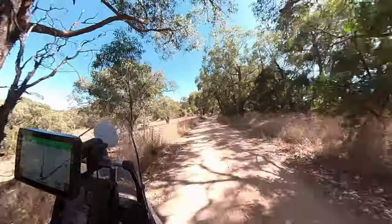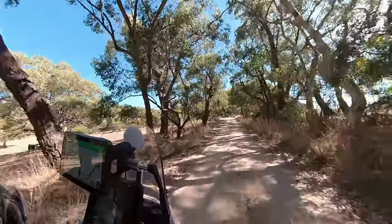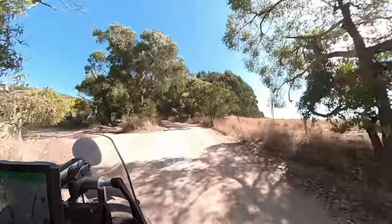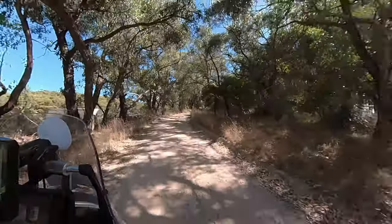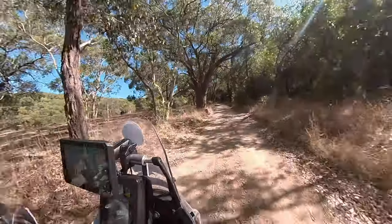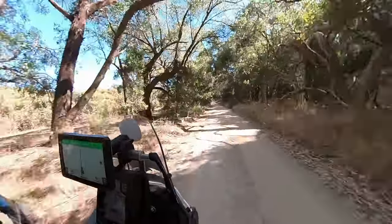Another cool little track — for you Yorkshire people, would you believe this is called Wakefield Road. It's not the A650 out of Bradford. It's not quite as wide. I would argue this one's a bit nicer.